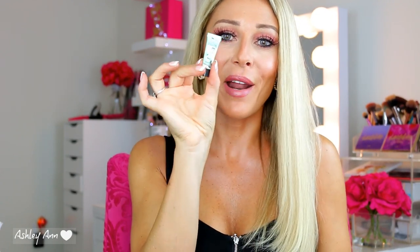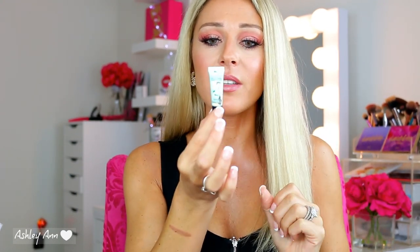And this I probably got in an Ipsy or something — it's just a really mini-size Benefit Professional primer. My full-size is much bigger, but with primer a little bit goes a long way, so this little baby tube is all I need. Perfect for traveling.